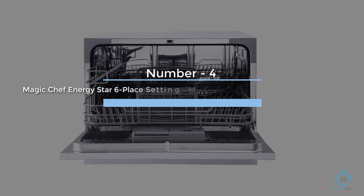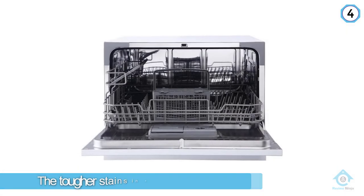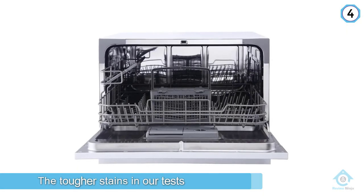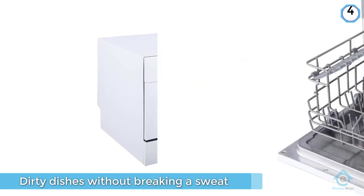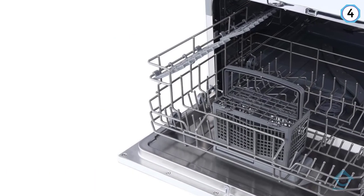Number four: Magic Chef Energy Star six place setting, MCS-CD-6W-5, six plate countertop dishwasher. The cleaning performance of the Magic Chef is fine. While it struggled a bit with some of the tougher stains in our tests, it will be able to tackle most dirty dishes without breaking a sweat. The Magic Chef countertop dishwasher has six cycles.